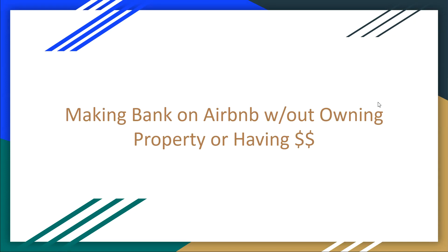When we think Airbnb, a lot of us assume that being an Airbnb host requires some type of upfront financial investment. It requires you to have property or, at the very minimum, land. Today I'm actually going to be covering how to make bank on Airbnb without owning property or having any money. This is something that a lot of people ask me about, and it's not really talked about very much in the Airbnb community.